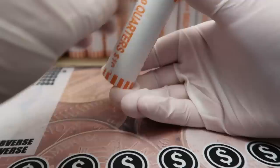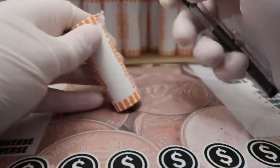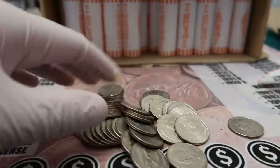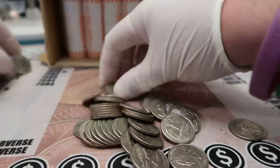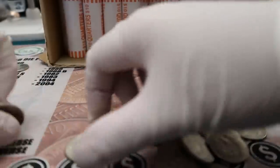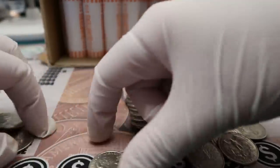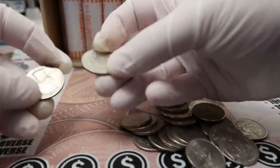Those 2020 W mint marks with the V75 privy mark on them — they're selling for a ridiculous amount of money on eBay. We can always look for silver quarters, but silver is really difficult to find in quarters. From my experience, if you do find silver quarters in a box, typically it's not many — maybe one or two. I don't think I've ever found three or more in one box, though I'm pretty certain I found two.